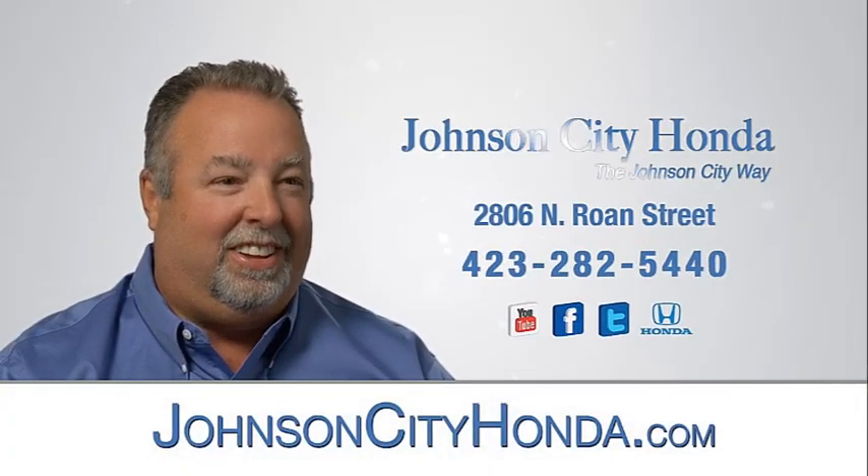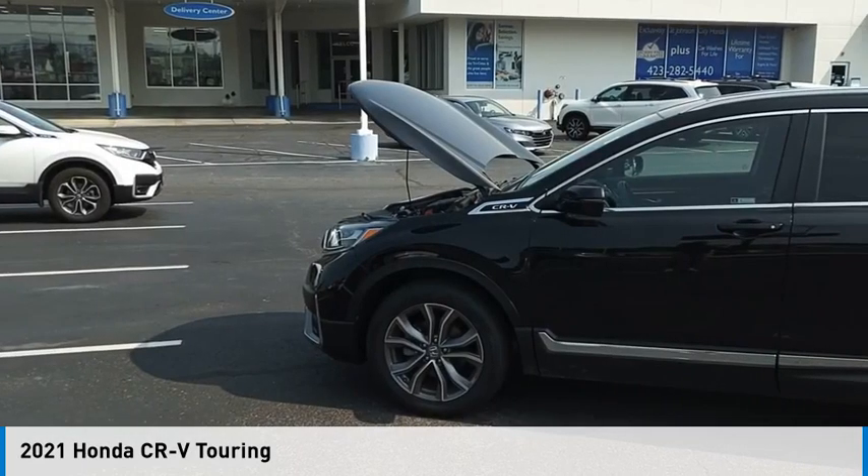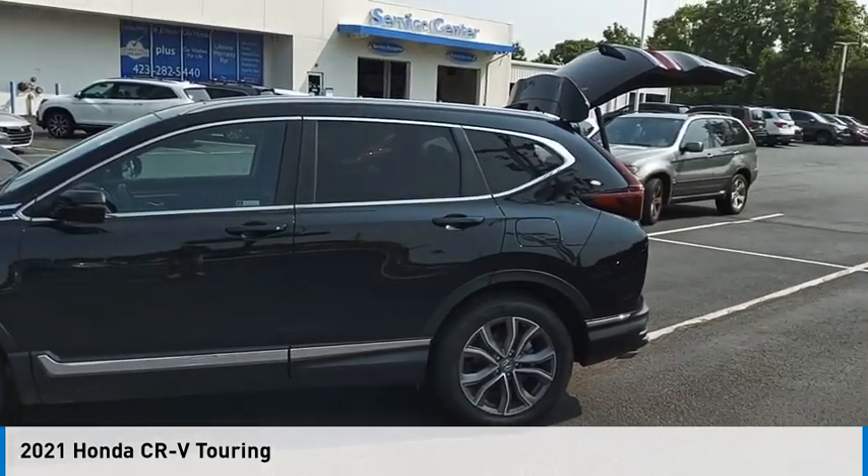Johnson City Honda, Johnson City. Come test drive the 2021 CR-V.